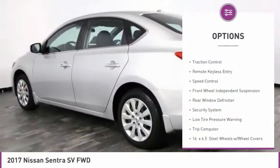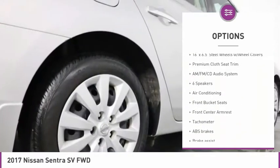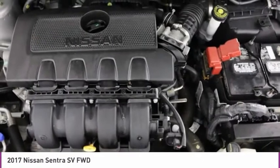Electronic stability control, brake assist, traction control, remote keyless entry, speed control, front wheel independent suspension, rear window defroster, security system, low tire pressure warning, and trip computer.